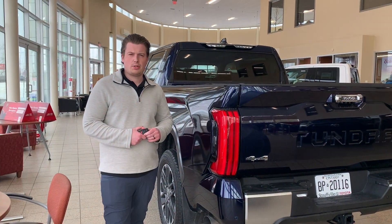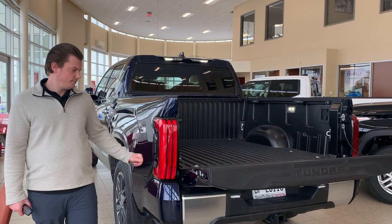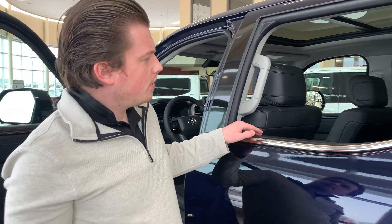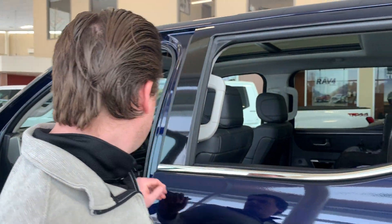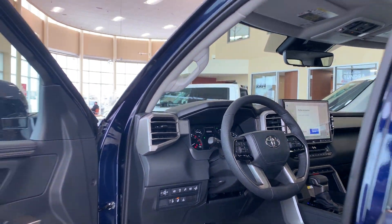Other features available on different packages, such as this Limited, include an automatic tailgate. The Limited package also comes beautifully equipped with leather interior, a full panoramic sunroof, a 14-inch display with a built-in navigation system, and much more.